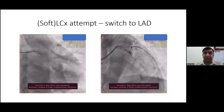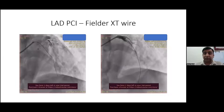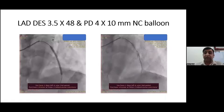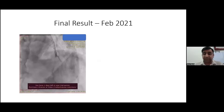After giving a soft LCX attempt, we moved on to the left anterior descending artery. With the help of a Fielder wire, we were able to negotiate the total occlusion. We deployed a DES 3.5x48, post-dilated with a 4x10 NC balloon and got a good final result for the LAD. That was February 2021, 14 months back.